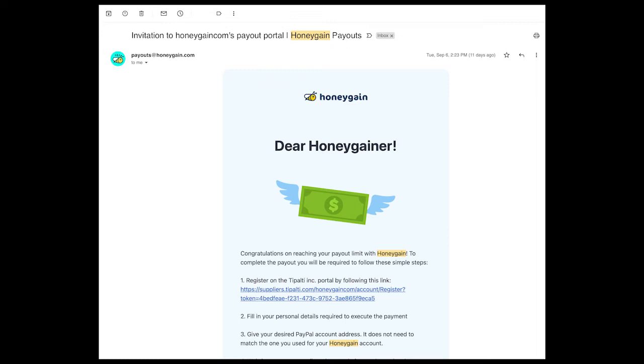Just after one day of waiting, I received an email from payouts@honeygain.com. They're congratulating me on reaching the payout limit. The next steps are to register on the Tipalti Inc. portal by following the link, fill in your personal details required to execute the payment, and then provide your desired PayPal account address.